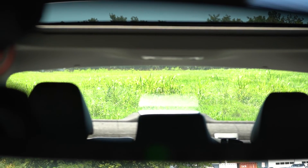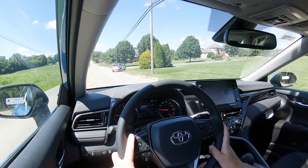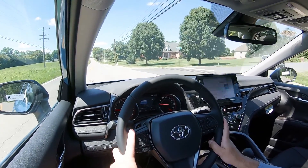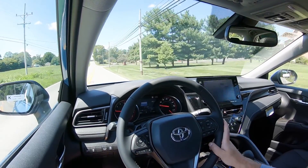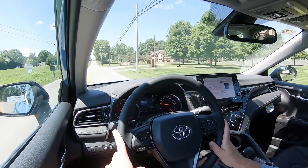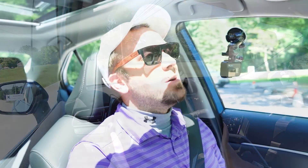When it comes to visibility, you can see perfectly fine out the back — no issues with a shape like the Camry's. Also worth mentioning: a head-up display comes standard with both the XLE V6 and XSE V6 trim levels, projecting your speed, speed limit, and safety features onto the windshield to help keep your eyes on the road.